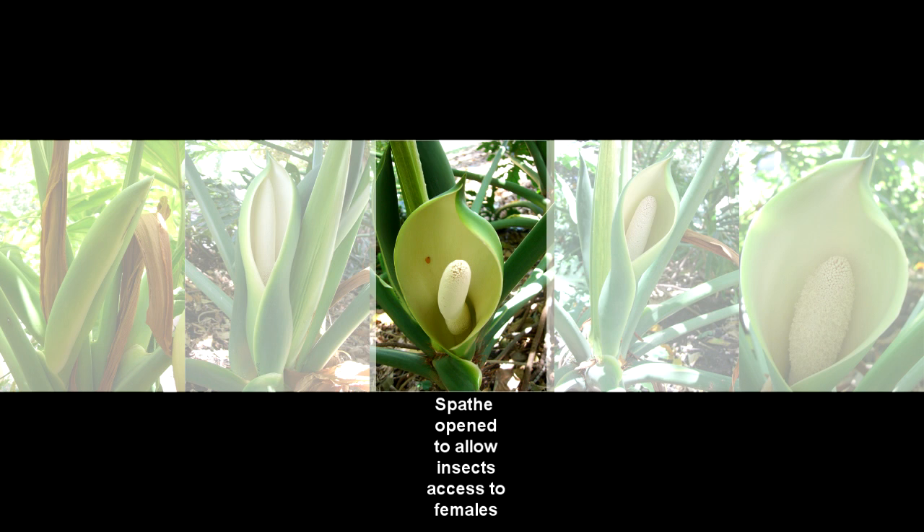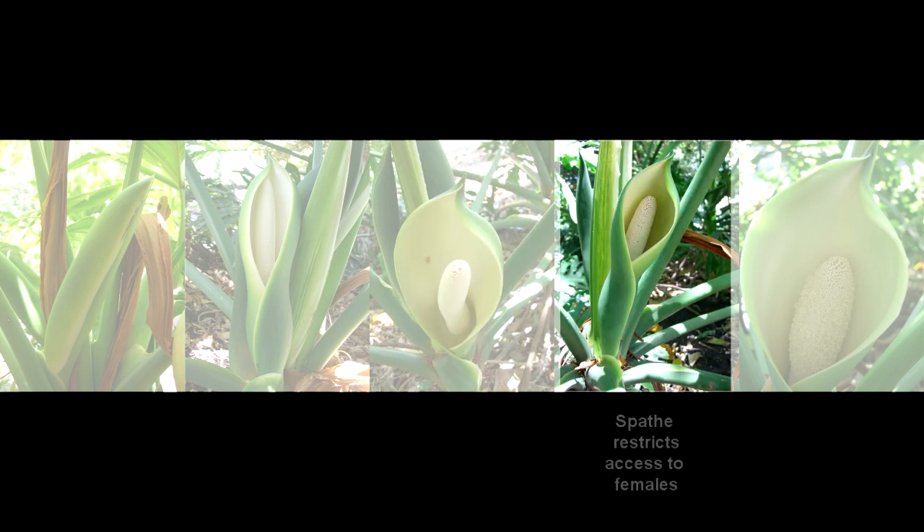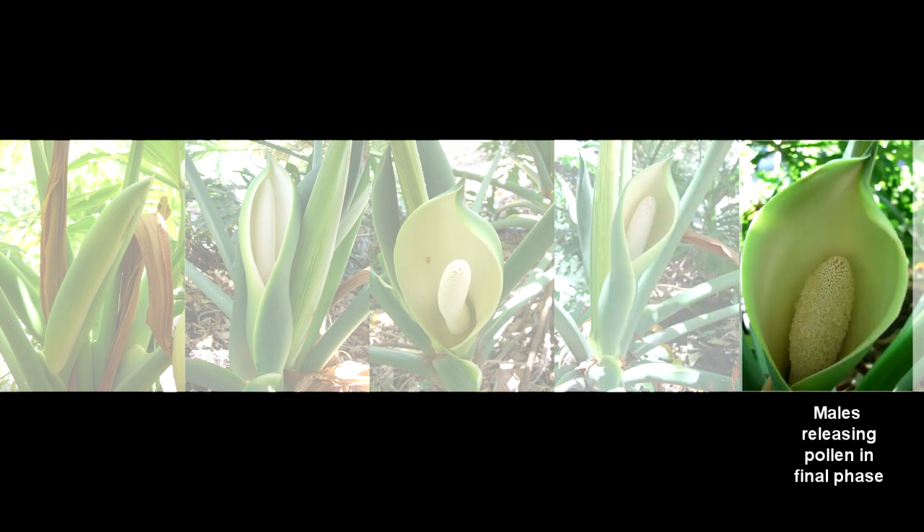A strong fruity scent attracts beetles to the receptive female flowers. By dawn the next day the spadix temperature drops and the spathe closes off at the base because the female flowers are no longer receptive. Over that day temperatures rise to 30 degrees centigrade and remain high until the pollen is shed from the fertile male flowers late that afternoon. After this, heating stops and the spathe closes.